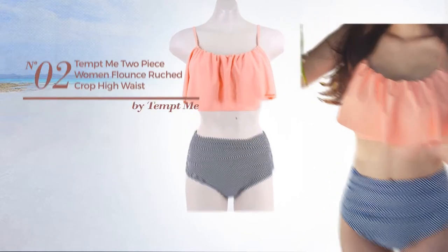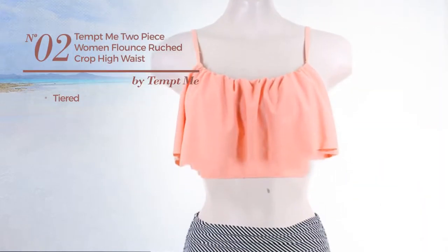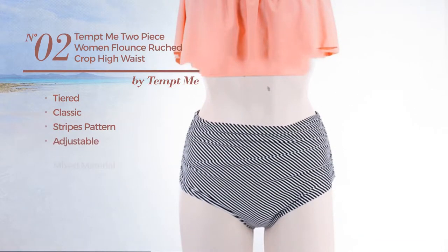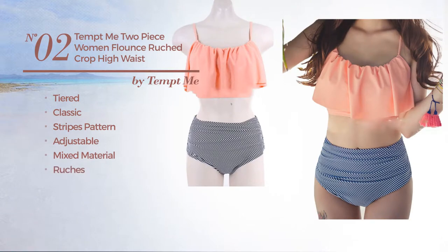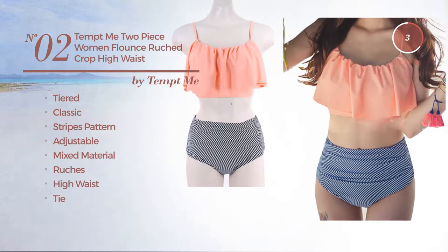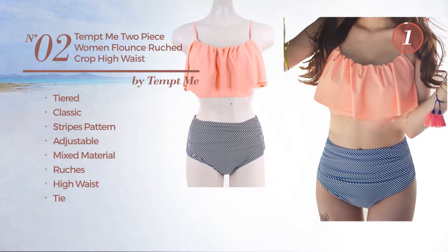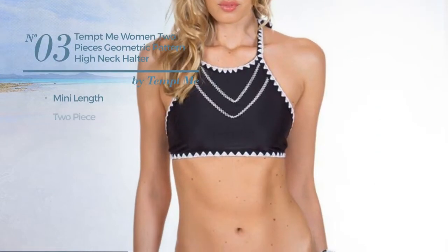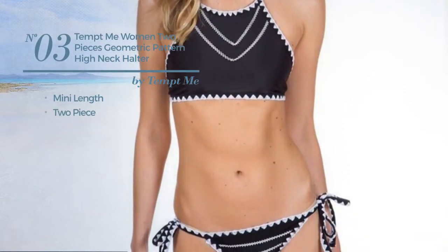Number two: a tiered bikini featuring a classic design with stripes pattern, made of adjustable mixed material, styled with ruches. This bikini includes high waist and tie, available in other colors.